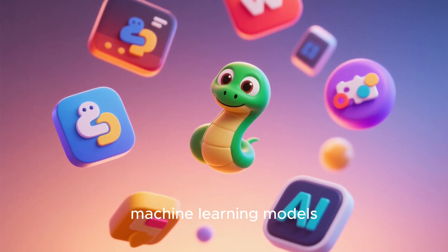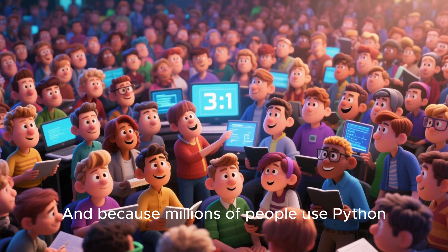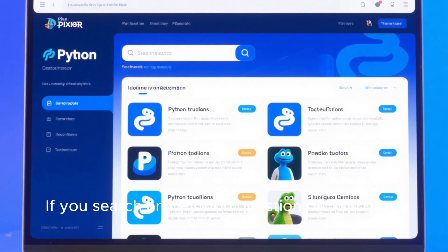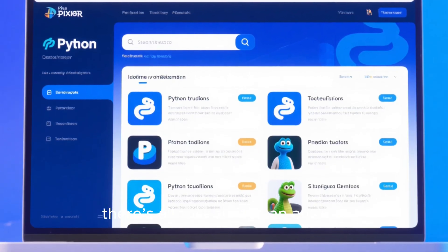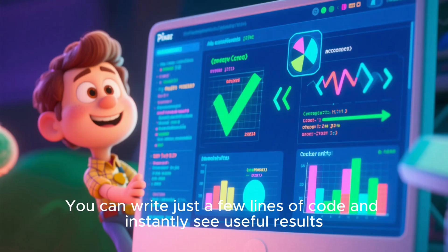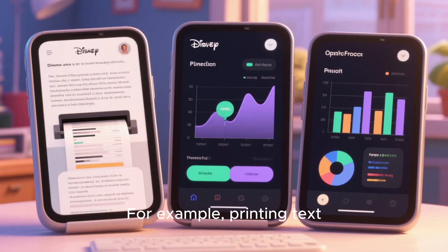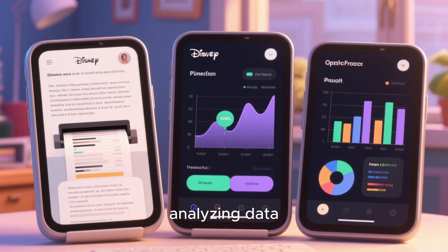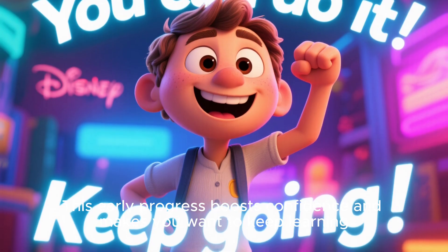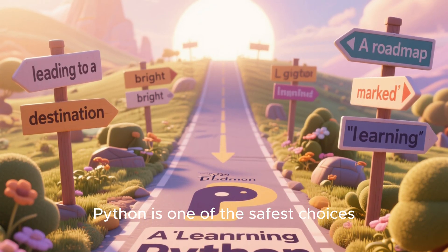machine learning models, games, data dashboards, backend apps, and more. And because millions of people use Python, the community is massive. If you search any Python question on YouTube or Google, there's almost always an answer. One of the reasons Python is so beginner-friendly is that it gives you early wins — you can write just a few lines of code and instantly see useful results, like printing text, analyzing data, or building basic apps. This early progress boosts confidence and makes you want to keep learning. So if you have no idea where to start, Python is one of the safest choices.